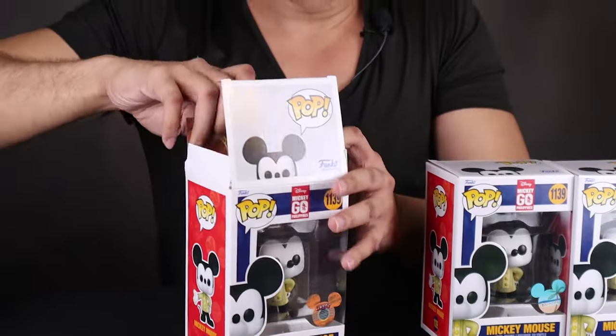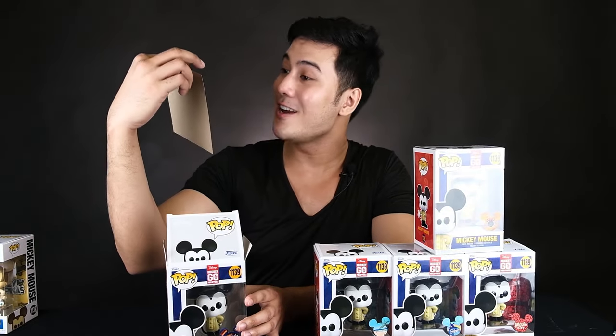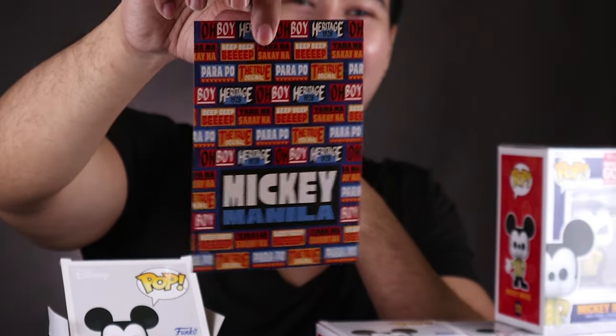Cebu sticker — nice! It's a guitar, of course. And the capital of the Philippines, Manila! Anong tawag dito? Parang siya yung mga Shin Asia Jeep. So cool! Mickey Manila!